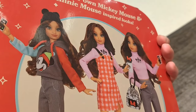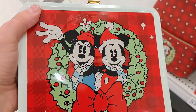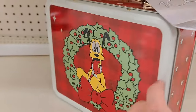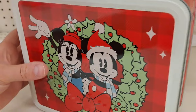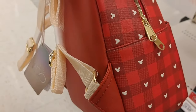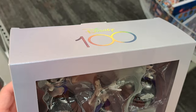Check it out — got these Disney 100 pieces. We got this Mickey and Minnie lunch box here with Pluto on the back, super cool design. We also got this backpack down here — Mickey and Minnie Mouse, super awesome. See if your Target's got these!